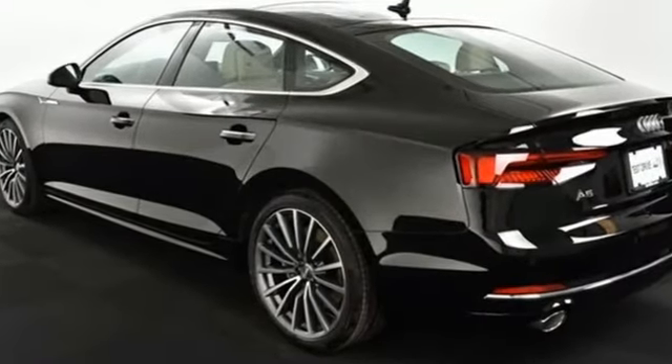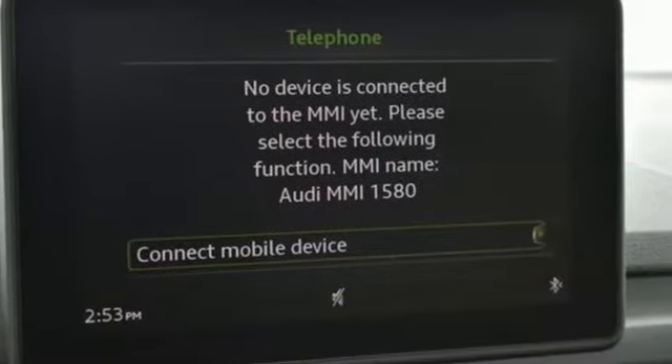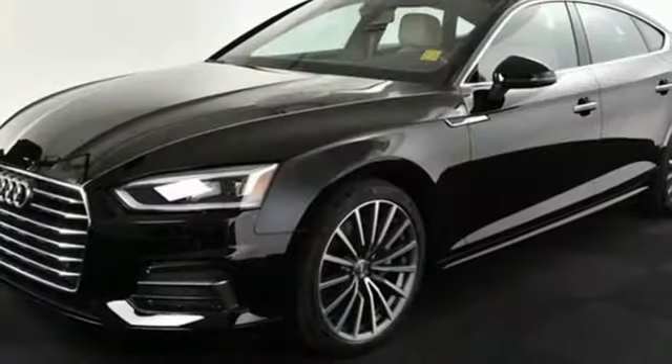Bluetooth wireless audio streaming, front heated leather bucket seats, power heated mirrors, aluminum wheels, intercooled turbo inline four-cylinder engine.